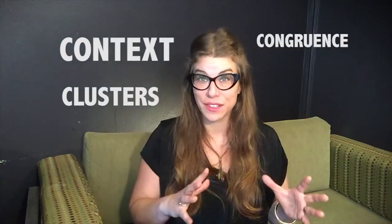The three C's of nonverbal communication: context, clusters, and congruence. Now what in the world does that mean?